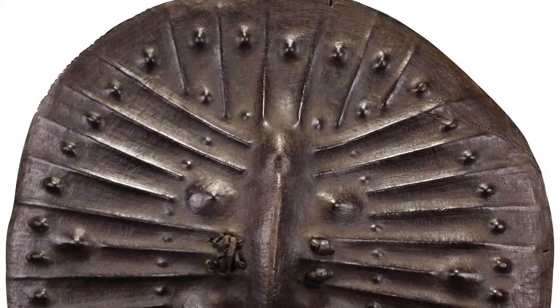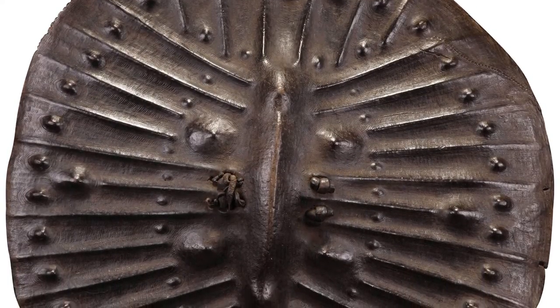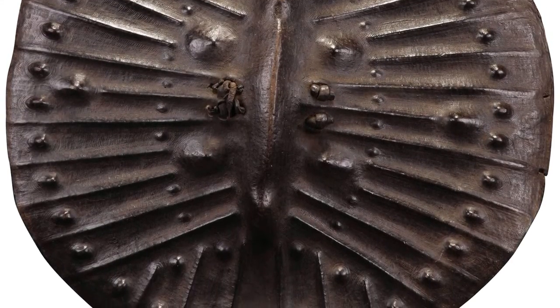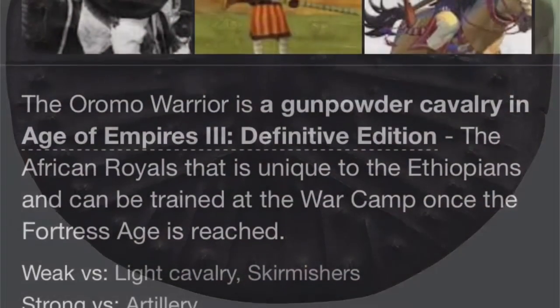There were wicker shields in China, Korea, Persia, and Greece. It all depends on what you happen to value more. If it's speed and maneuverability, then a lighter material is preferable.